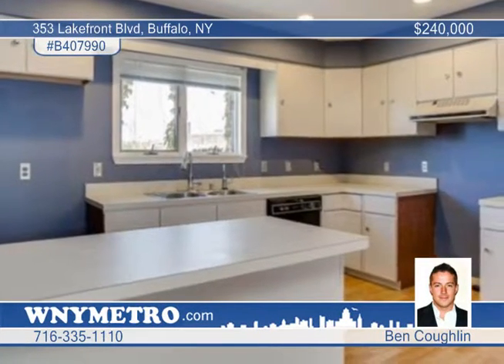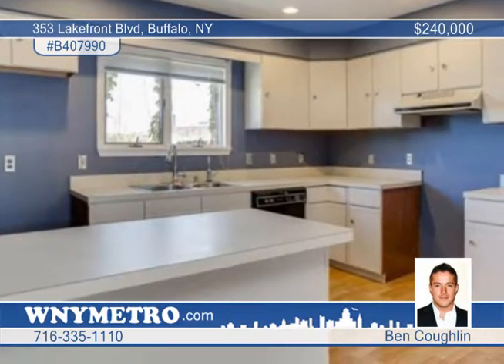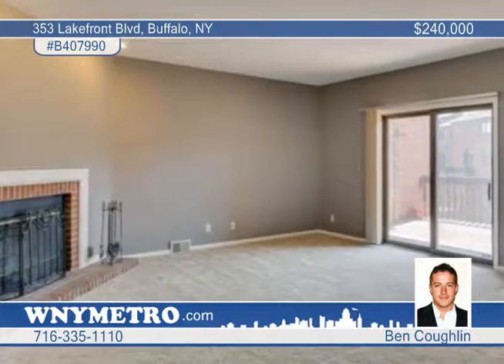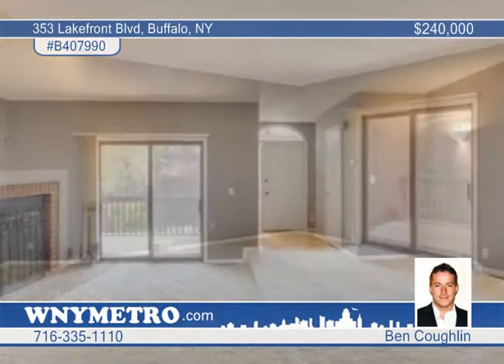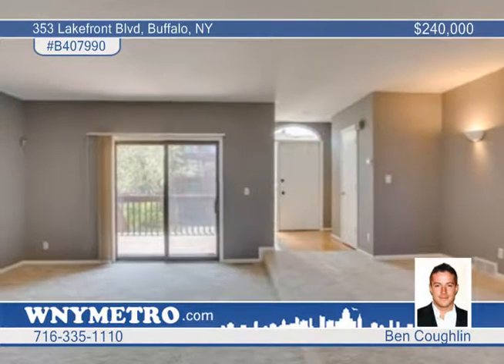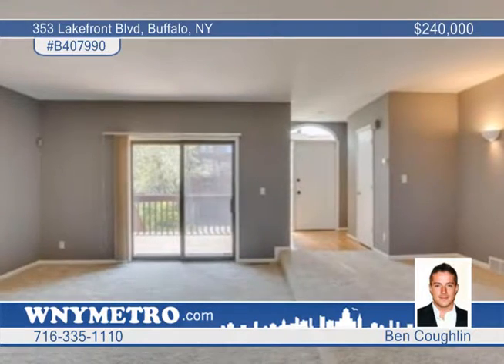Homeowners Alliance ensures neighborhood upkeep but without association fees. This three-story, two-bedroom, two-and-a-half bath townhouse has an open floor plan with a wood-burning fireplace with gas option. A two-car garage is on the entry level.